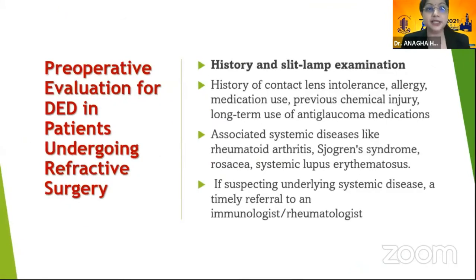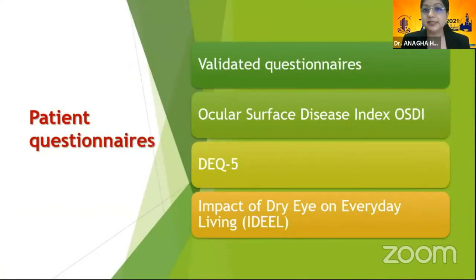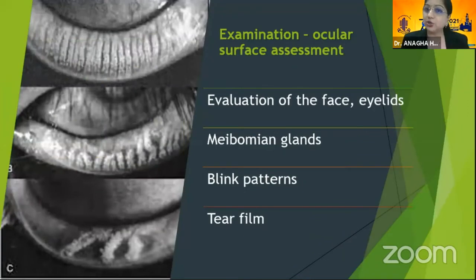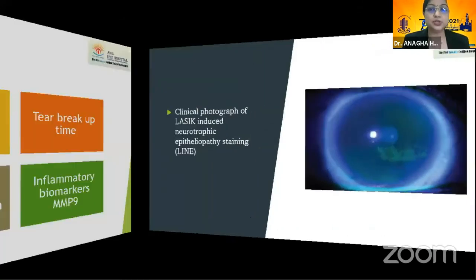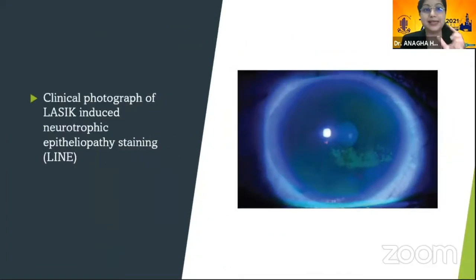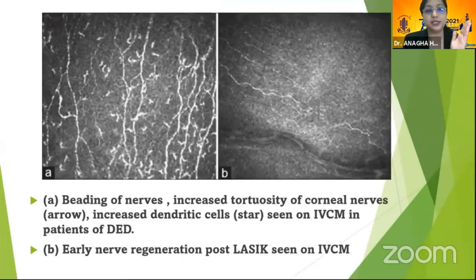What refractive surgeons need to do is a thorough pre-operative evaluation: take a detailed history, ask about contact lens intolerance as an indicator of dry eye, allergies, medication use especially anti-glaucoma medications, and associated systemic diseases — in which case refer to an immunologist or rheumatologist. Use patient questionnaires like OSDI or DEQ-5, and examine the patient with all standard dry eye tests including TBUT and inflammatory biomarkers. Non-invasive gadgets are also available. Clinical photographs may show LASIK-induced neurotrophic epitheliopathy staining, and confocal microscopy images can show increased nerve tortuosity and early nerve regeneration post-LASIK.